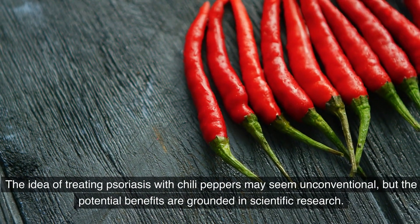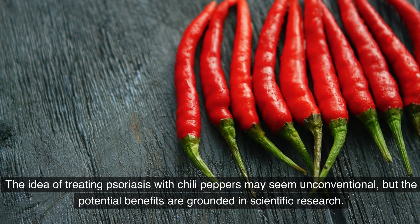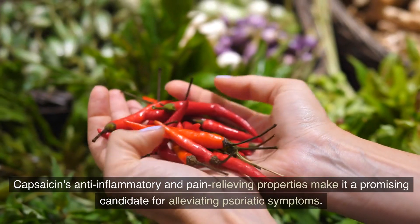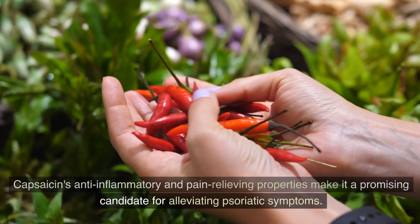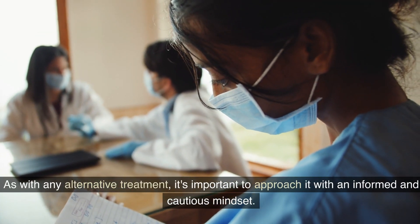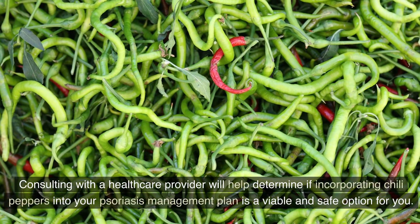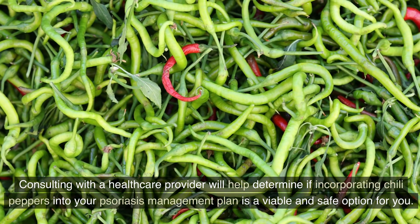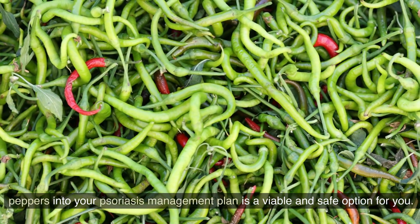The idea of treating psoriasis with chili peppers may seem unconventional, but the potential benefits are grounded in scientific research. Capsaicin's anti-inflammatory and pain-relieving properties make it a promising candidate for alleviating psoriatic symptoms. As with any alternative treatment, it's important to approach it with an informed and cautious mindset. Consulting with a healthcare provider will help determine if incorporating chili peppers into your psoriasis management plan is a viable and safe option for you.